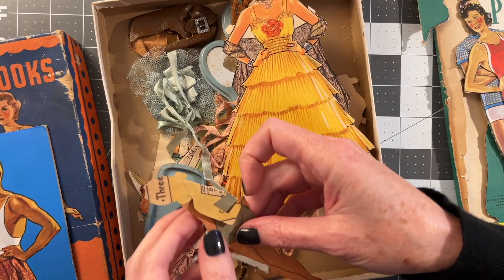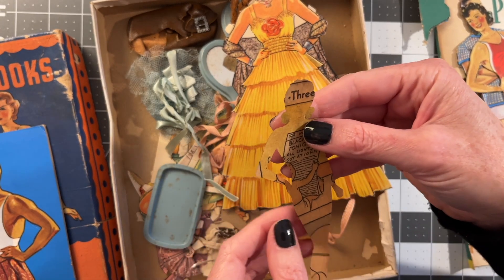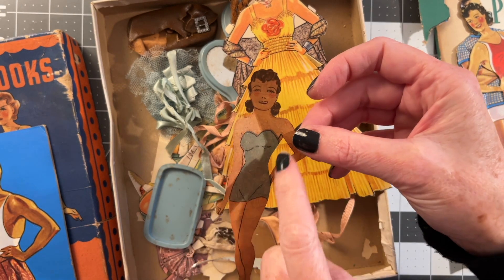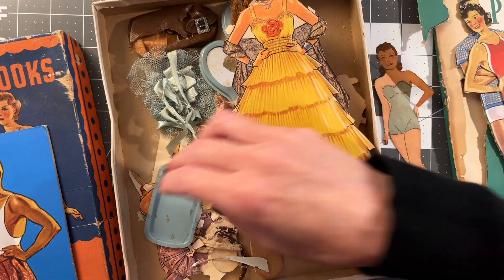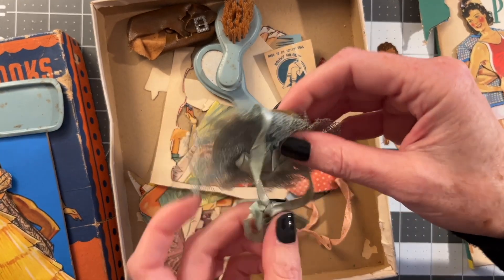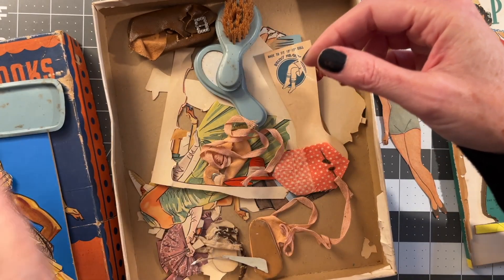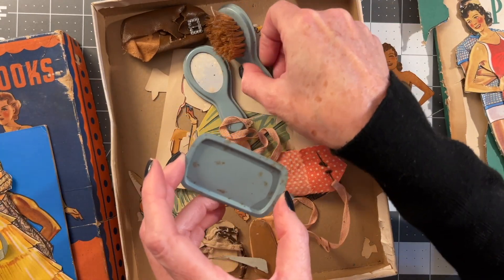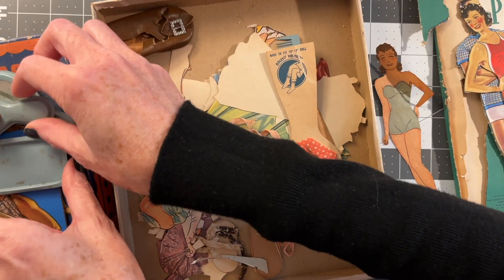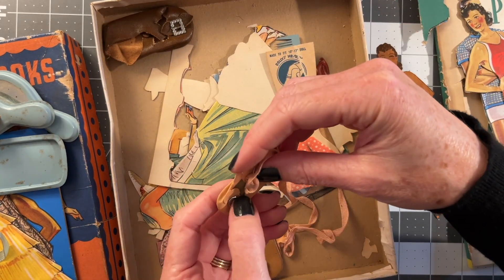And then look — this one's been cut out of a comic book or a newspaper. Somebody cut this out without one of our fancy craft knives. This is like a — what do they call these — Tussie Mussies or something? This is like a little dresser tray — that might be a hat. This girl would have been my grandma's age.